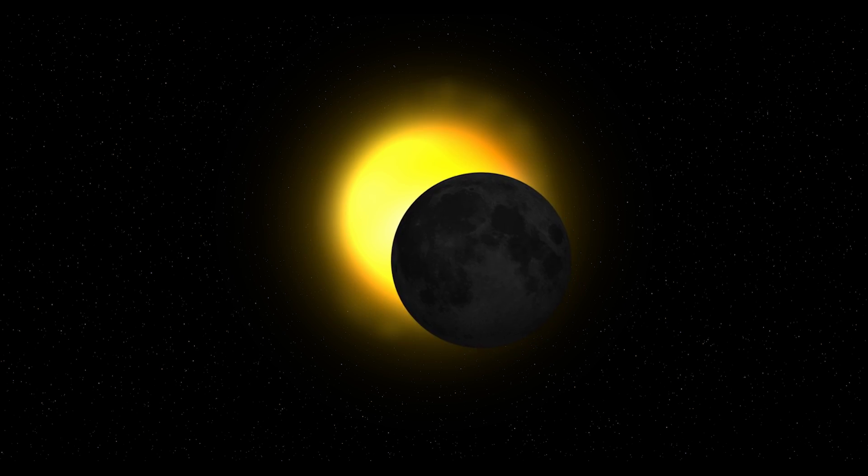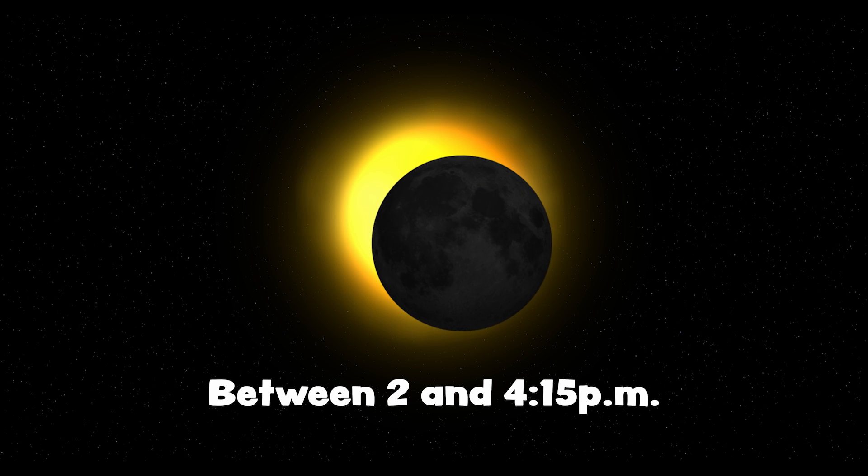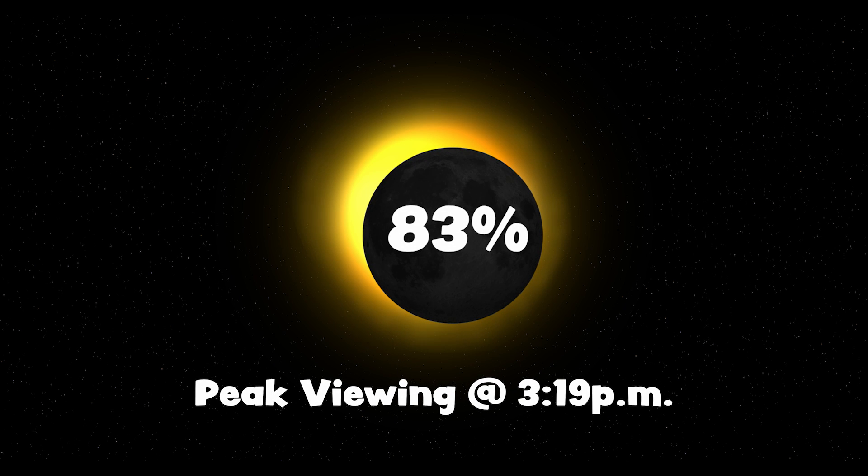Some portion of the sun will be covered by the moon between 2 o'clock and 4:15 p.m. At the eclipse's peak at 3:19 here in Richmond, about 83% of the sun will be covered.